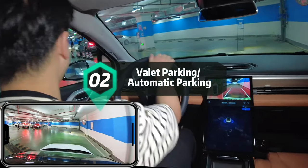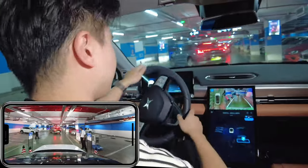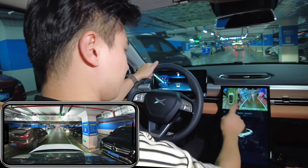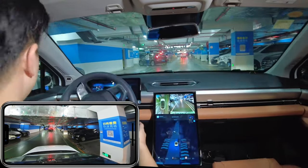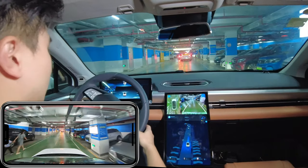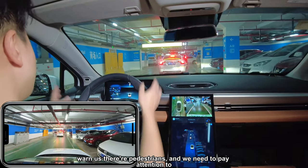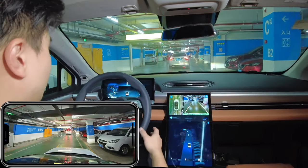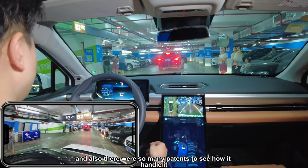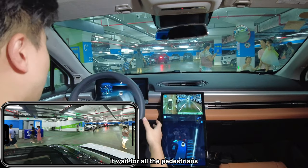We're close to the entrance again — the exam is coming for the Xpeng P5. We press the button, confirm, and release the brake. The system is continuously warning us about pedestrians and asking us to pay attention to the surroundings. We turn left and there are many pedestrians — it slows down and stops, waiting for all the pedestrians to clear.